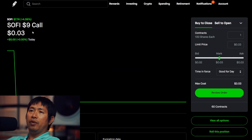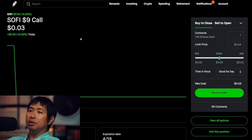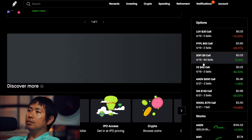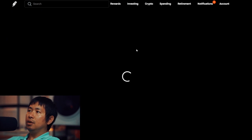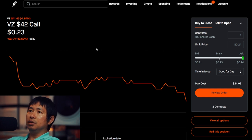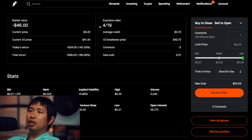I am selling SoFi $9 covered calls. Expiration date April 19, total return $1,320. I am selling Verizon $42 covered calls. Expiration date April 19, total return $98.